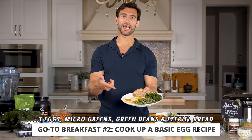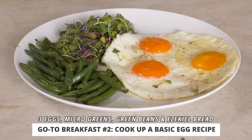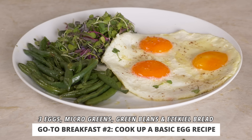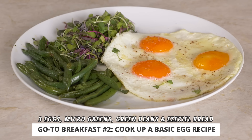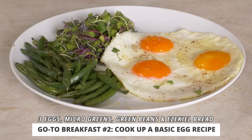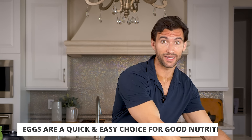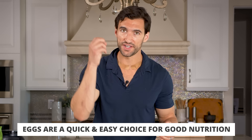Another easy breakfast option is making an egg recipe. I took three high quality eggs — you can see the yolk is kind of orangish — and these are sunny side up. I put a little butter in a pan and fried these things up, served on a side of some sprouted micro greens with some leftover green beans from the night before and a little piece of Ezekiel bread toast. This meal doesn't take very long — making some eggs takes about five minutes.